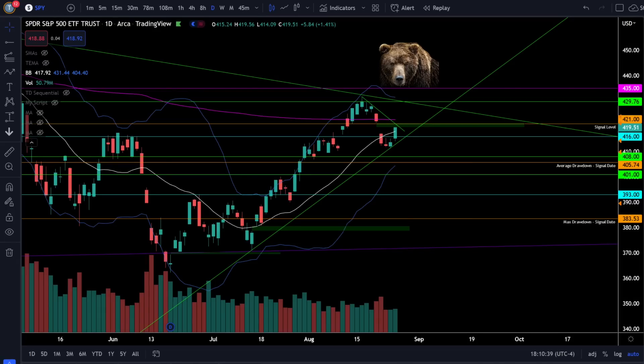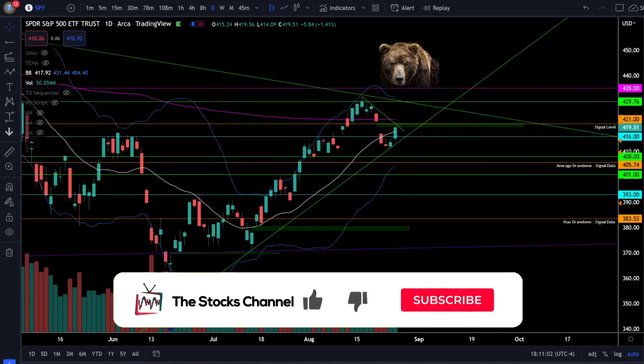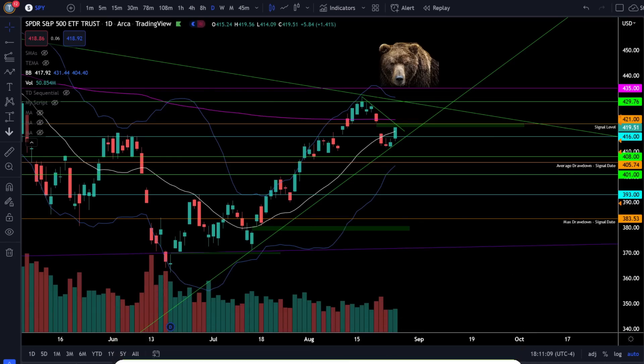Welcome to the stocks channel. My name is Cory and today in the stock market we got a strong bounce off support across the board in the indices. Are we getting ready for that next leg higher? First up let's take a look at the S&P 500 SPY ETF and see what's going on in the stock market today.